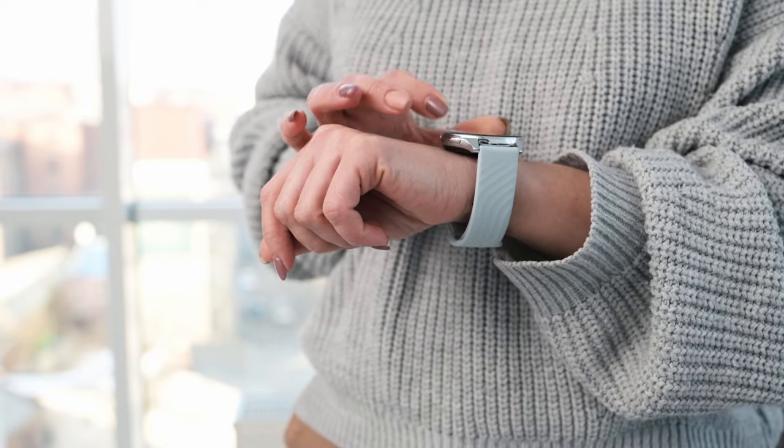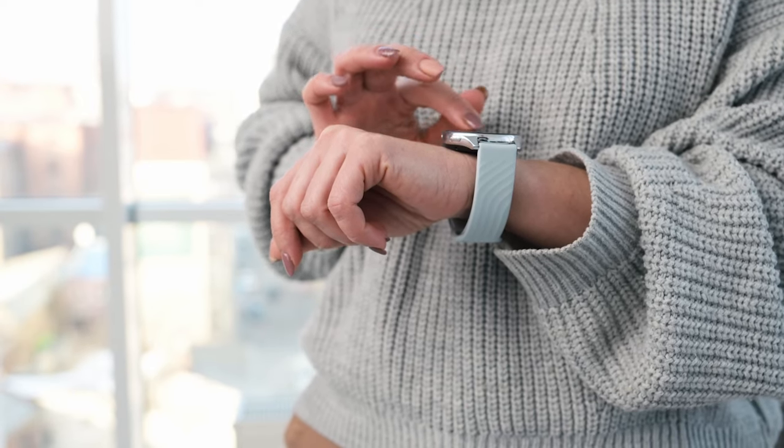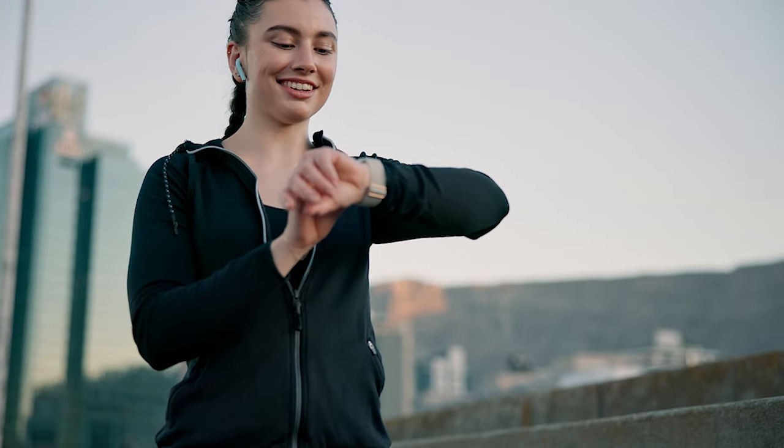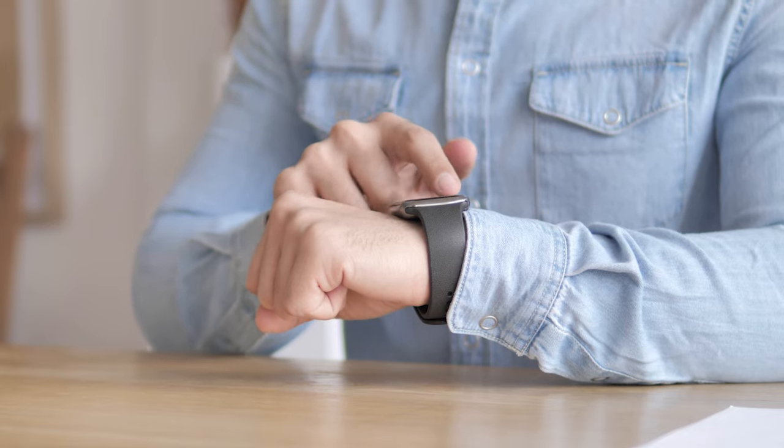Looking for an affordable smartwatch that doesn't compromise on quality? In this video, we're counting down the top 5 best budget smartwatches that offer great features at a wallet-friendly price. Whether you're into fitness tracking, notifications, or simply staying connected on the go, these smartwatches deliver impressive performance without breaking the bank.